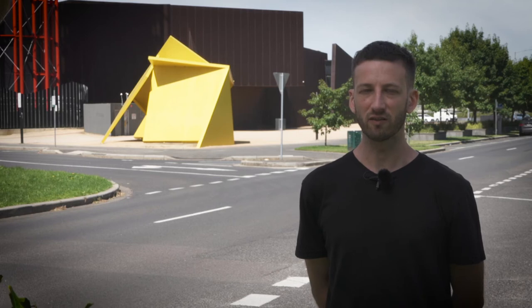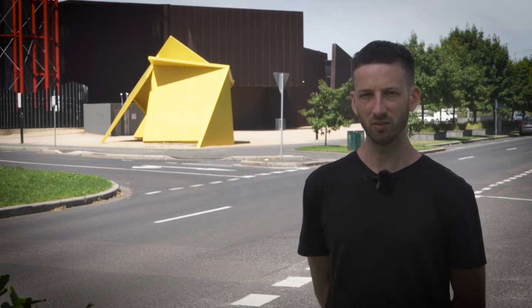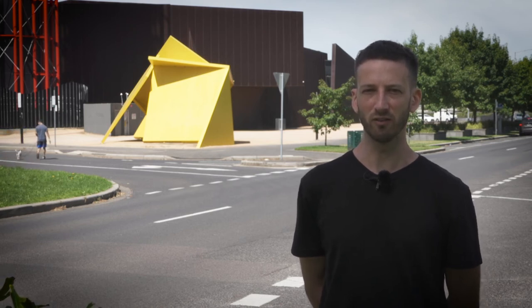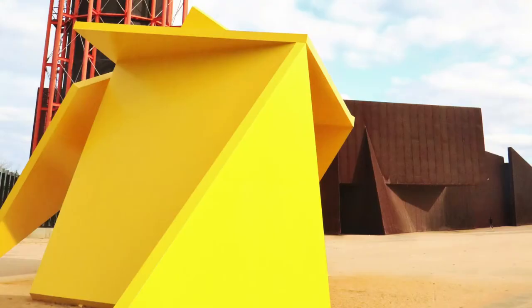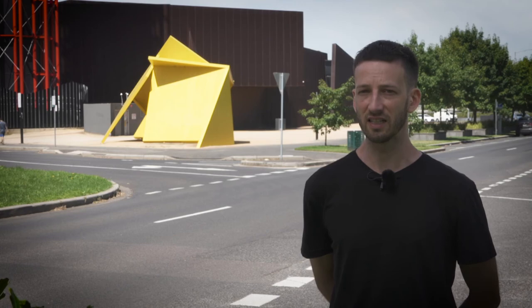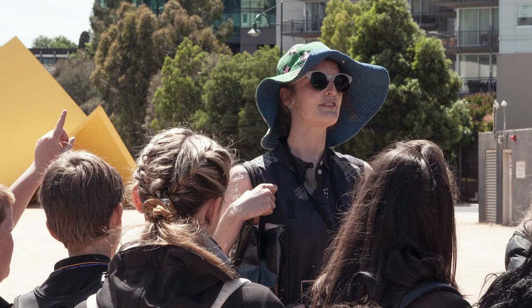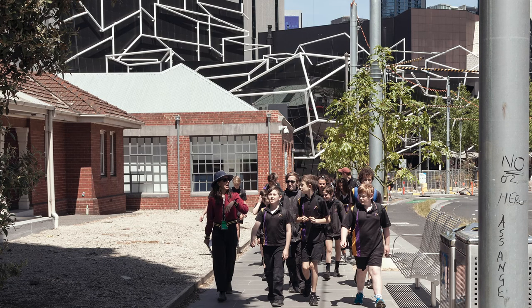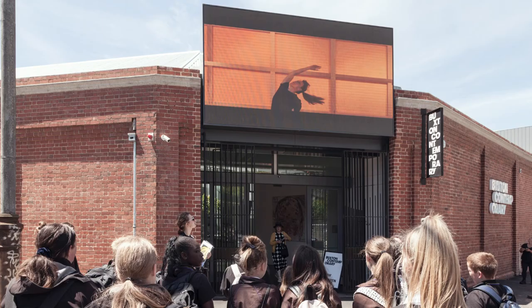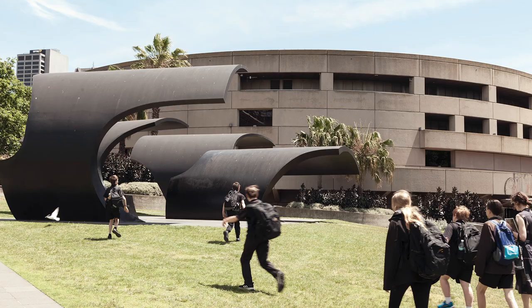The resource features a lot of contextual information and historical information about distinct artworks, but also unpacks the process behind creating a public artwork from proposal through to model through to eventual installation after engineering, taking into account safety considerations — all these kinds of unique features of making art for public space that one doesn't really need to contend with in a gallery environment. Its aim is to get students thinking about the unique challenges and rewards of working in public space and how they might engage with that as audience members, also commentators, but then also creators of artworks for public space.